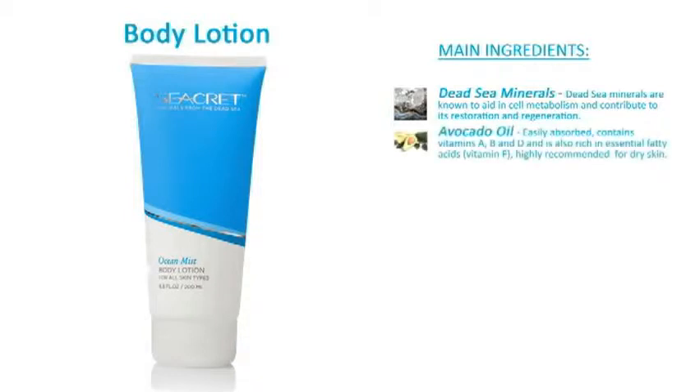Avocado oil — it's easily absorbed, contains vitamin A, B and D, and is also rich in essential fatty acids. Highly recommended for dry skin.